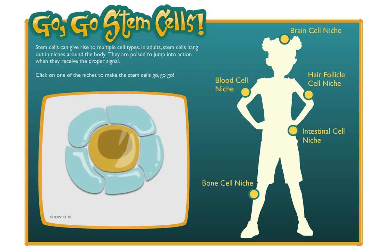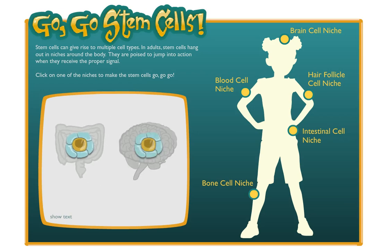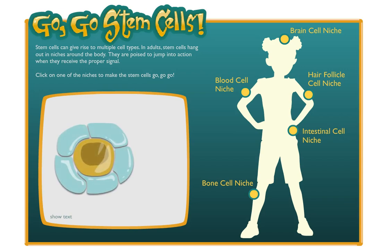Each niche is specialized for the needs of the tissue it supports. For instance, the stem cell niche in your intestinal tract contains different signals, support cells, and structures than the niche in your brain. The niche tightly regulates stem cell growth, ensuring that just the right number of cells are produced.